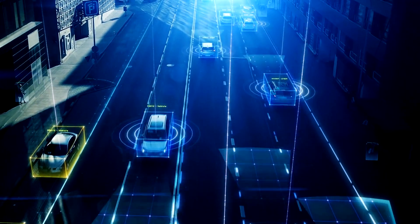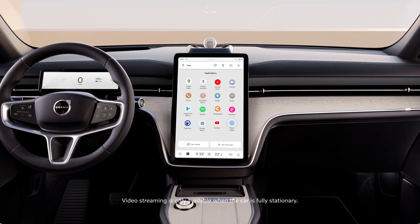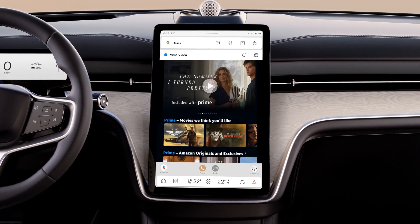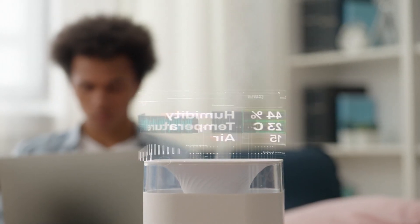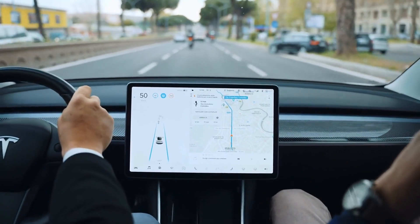Trend seven: connected and intelligent EVs, highlighting the fusion of mobility and digital technology. EVs in 2024 are more than just cars — they're smart devices on wheels. With advanced connectivity features, they're integrated into the wider smart ecosystem, communicating with smart home devices, offering real-time traffic and weather updates, and even learning from your driving patterns to optimize performance and range.